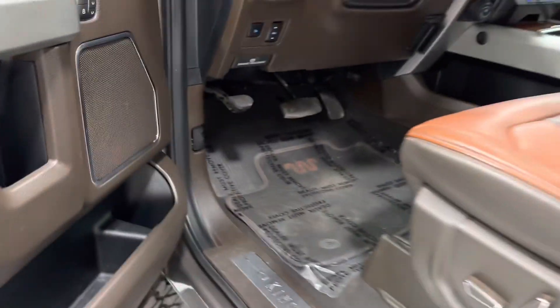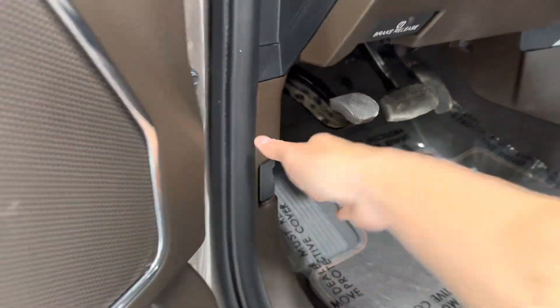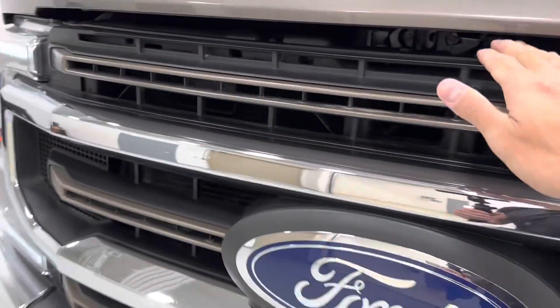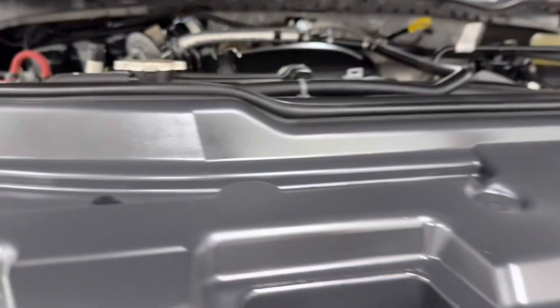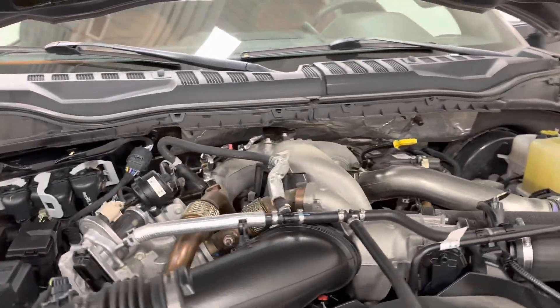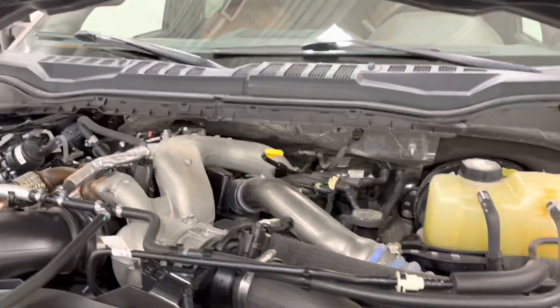Let's go ahead and pop the hood. There's a 6.7 liter Power Stroke V8 diesel.